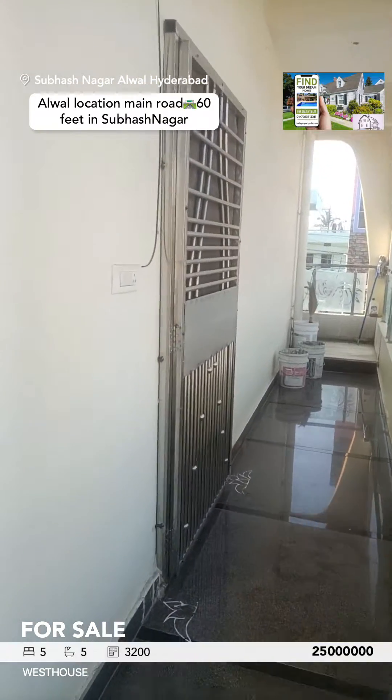1700 square feet with solid walls. It has a big room at the bottom floor, a dining hall with a pooja room, a common bathroom inside, two attached bathrooms, two doors, and one more bedroom.